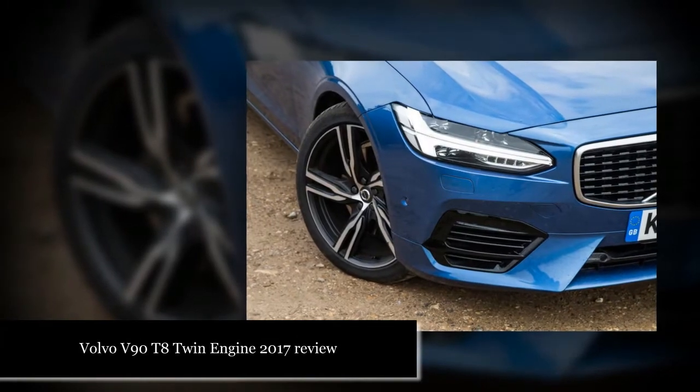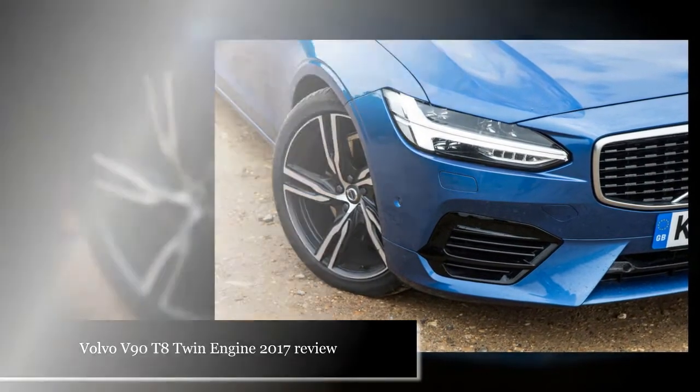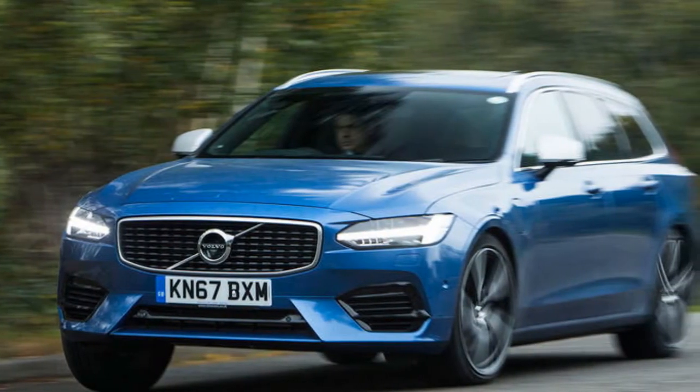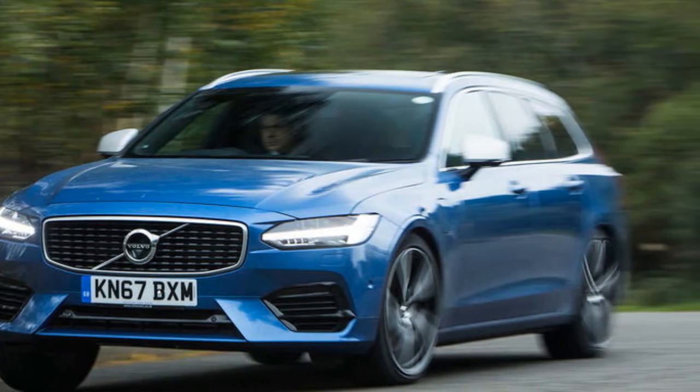Volvo V90 T8 Twin Engine 2017 Review. The V90 T8 is a highly capable and efficient big estate, but it is not as versatile or as smooth riding as a Volvo should be.